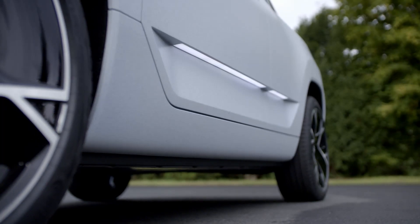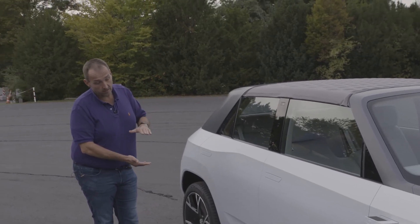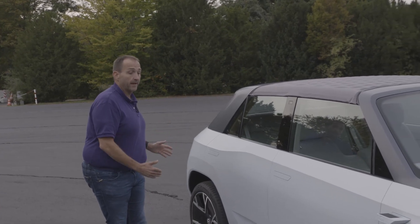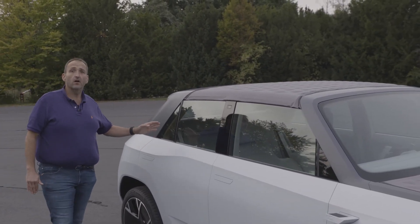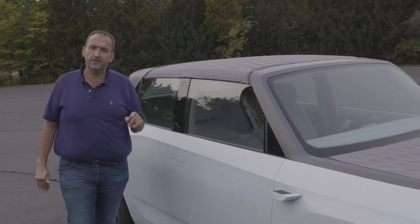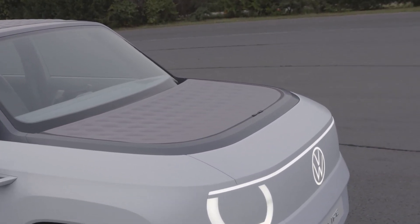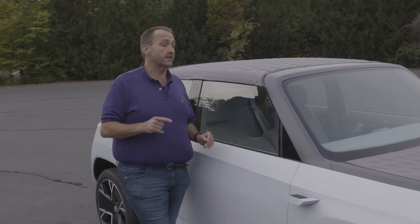Since the MEB electric architecture hosts all the technology in the flat floor, you have way more room in the front and the back. You can spread the axles, giving you more space on the rear seat. Talking about space, the car has a frunk — the first ID model with a frunk — with almost 70 liters underneath. It also offers more than 400 liters of trunk space and some modularity.